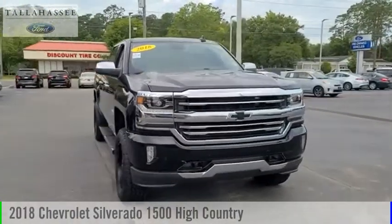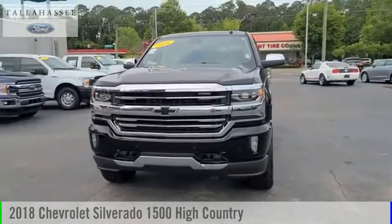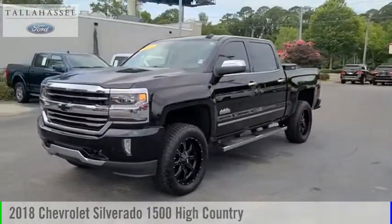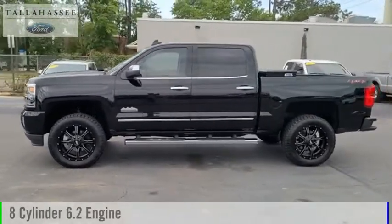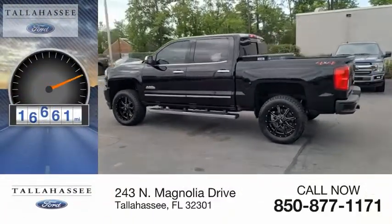You are going to love the 2018 Silverado 1500. This vehicle is powered by a four-wheel drive, eight-cylinder, 6.2-liter engine. This vehicle has less than 20,000 miles.